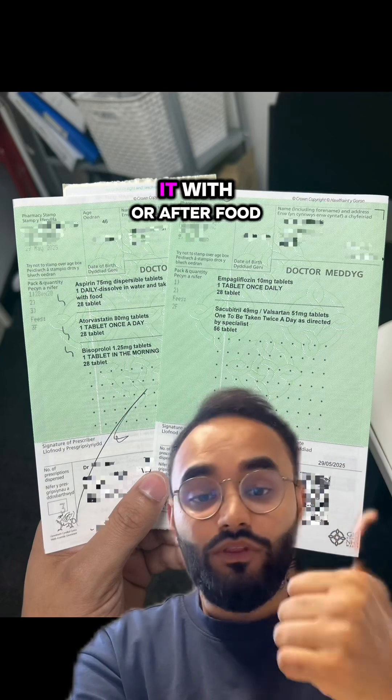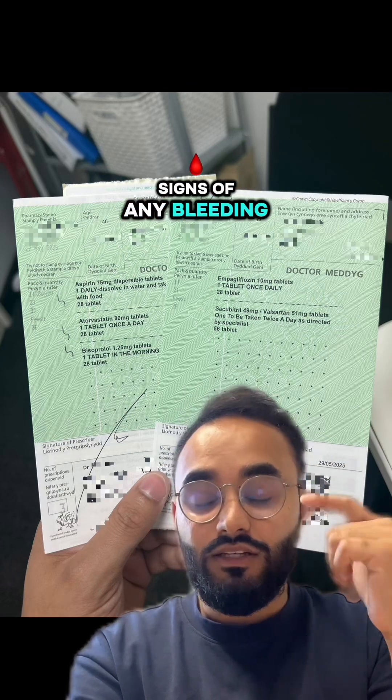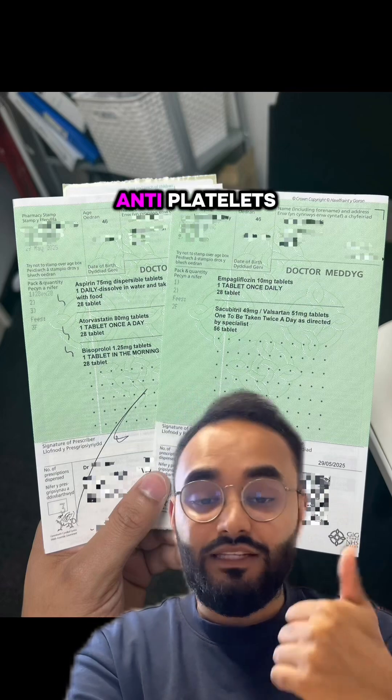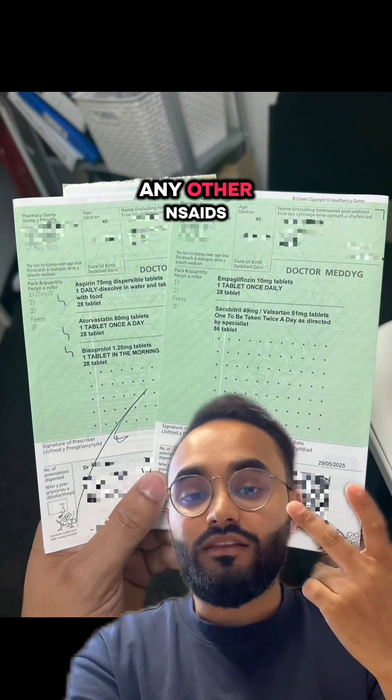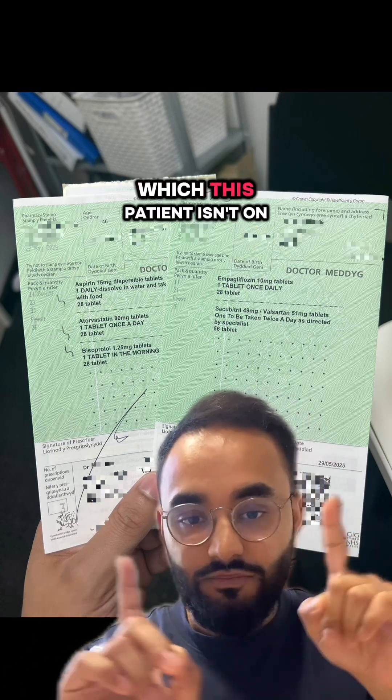We want to counsel the patient to take it with or after food and monitor for signs of any bleeding — particularly if the patient is on any other anti-platelets, anti-coagulants, other NSAIDs, or SSRIs, which can all increase the risk of bleeding. This patient isn't on any of those.